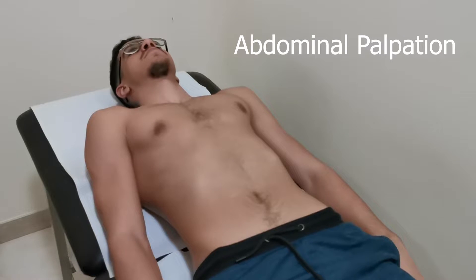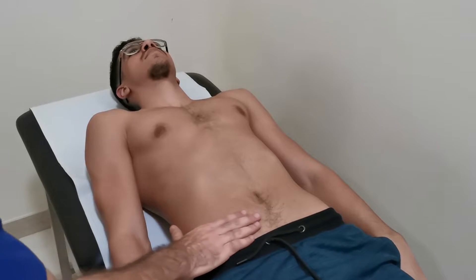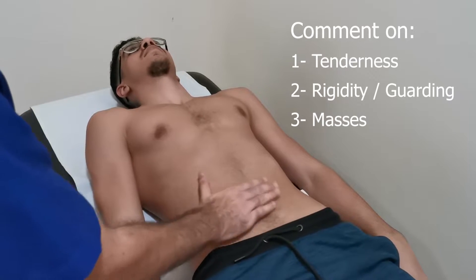Do you have pain? Yes. Can you cough? Exacerbation of pain with cough is a sign of peritonitis. Now I'll be starting with the light palpation, away from the painful side. Make sure to look at the patient's face during palpation.